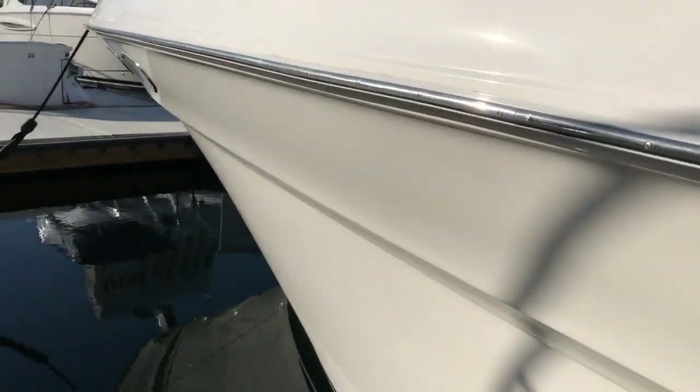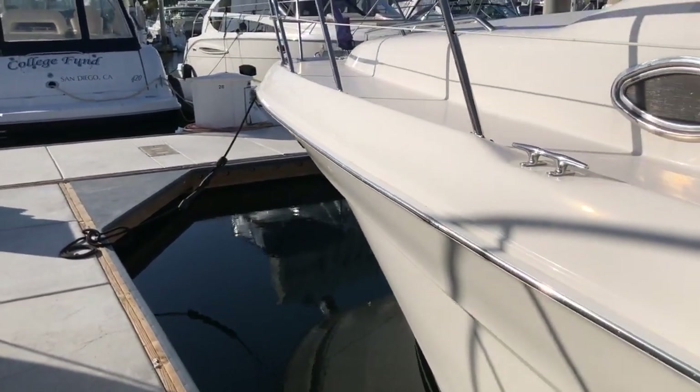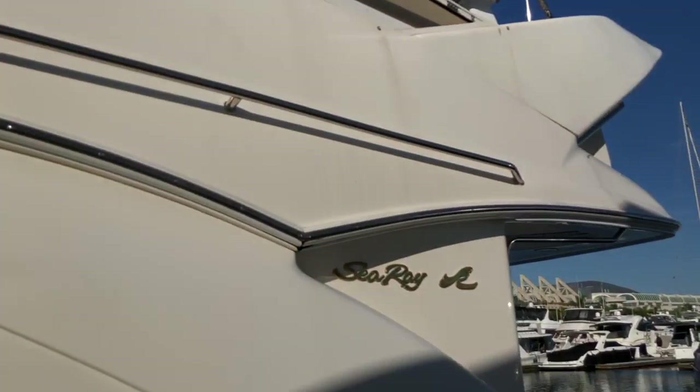The boat has a pretty good shine on it. It has some navy canvas covering the windows and also a navy bimini up top, which is really nice on the fly bridge.